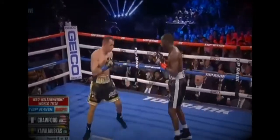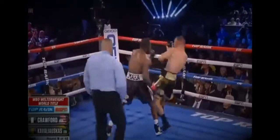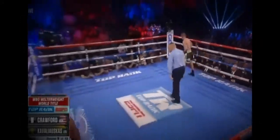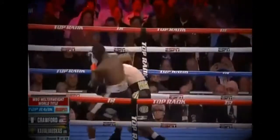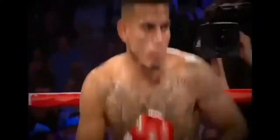Crawford took that last round off, but he's back. A lunging left hand backs up Kaviasis. A huge uppercut — an absolute business. One punch. That's it. Bud Crawford — WBO Welterweight Championship of the World!